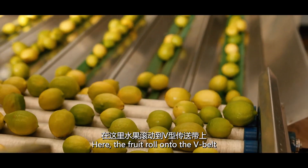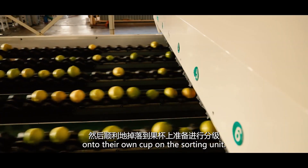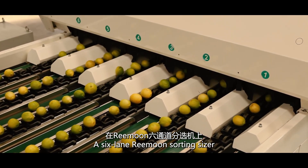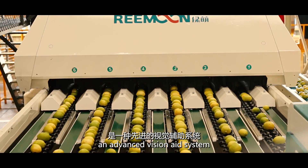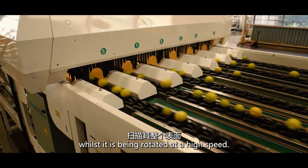Here the fruit roll onto the V-belt where they are aligned to seamlessly fall onto their own cup on the sorting unit. A six-lane Reemoon sorting sizer is fitted with the FruScan camera box, an advanced vision aid system able to scan the fruit's entire surface whilst it is being rotated at a high speed.